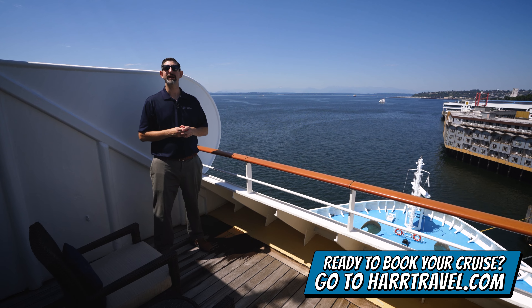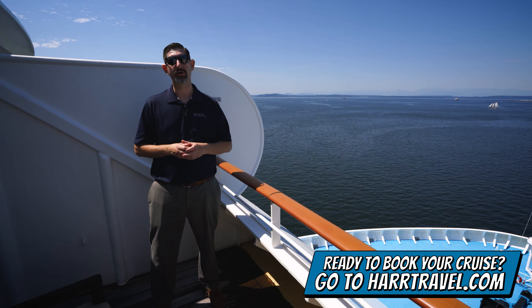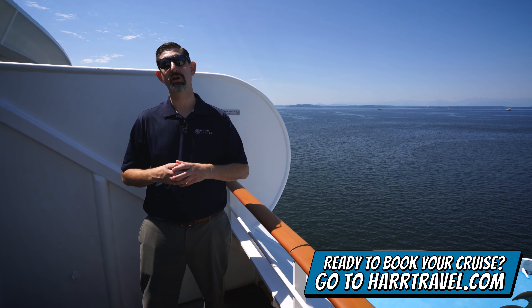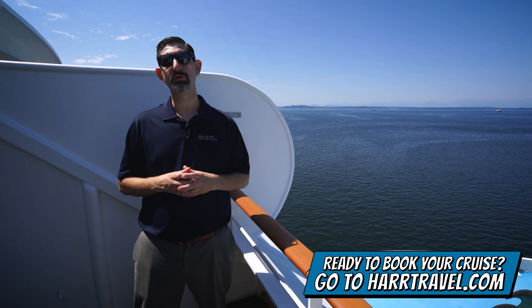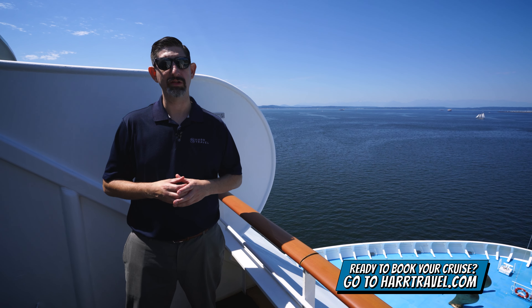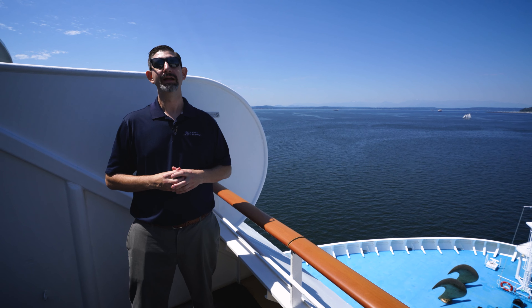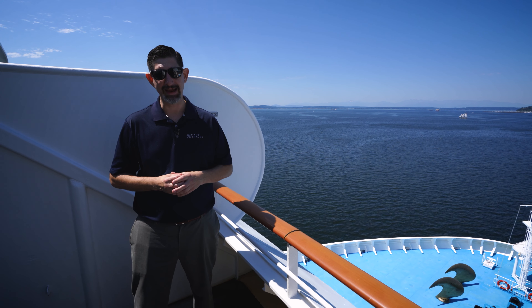When you're ready to book this room or any room or suite with Norwegian, Regent, or Oceana, make sure you do it right on hardtravel.com or reach out to your hardtravel advisor. They can guide you through the process from start to finish to make sure you create the cruise vacation of a lifetime for you, your friends, family, or group at an incredible value, and get the hardtravel signature service every step of the way.